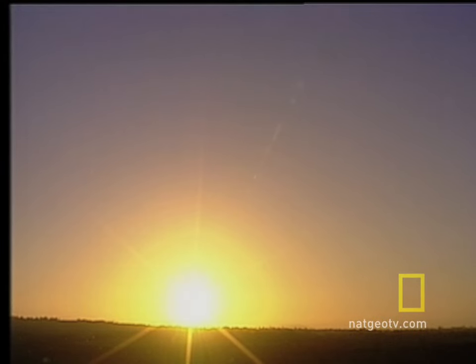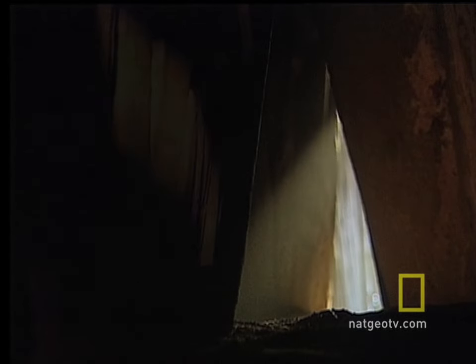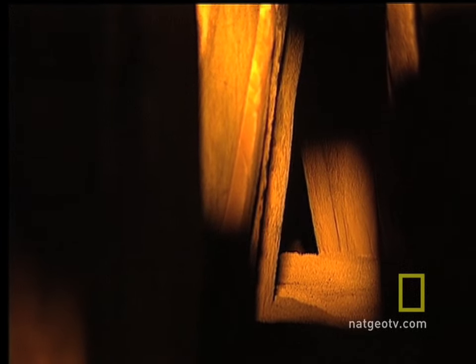For more than 5,000 years, Newgrange has captured the rising sun of the winter solstice. It's a lasting monument to human ingenuity and to a desire as old as mankind. Even then, people strove to understand great forces of nature and to harness them, even if only for a brief moment in time.